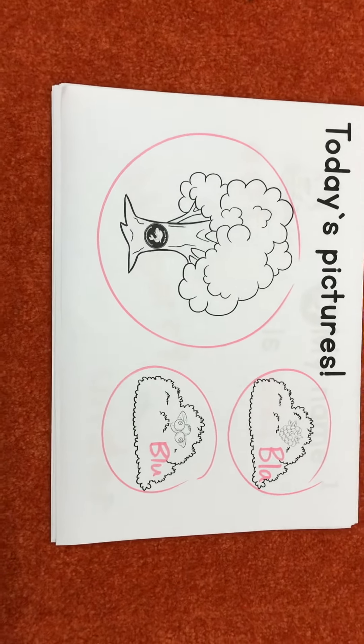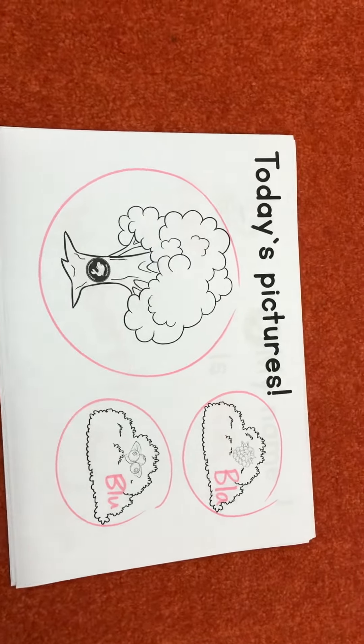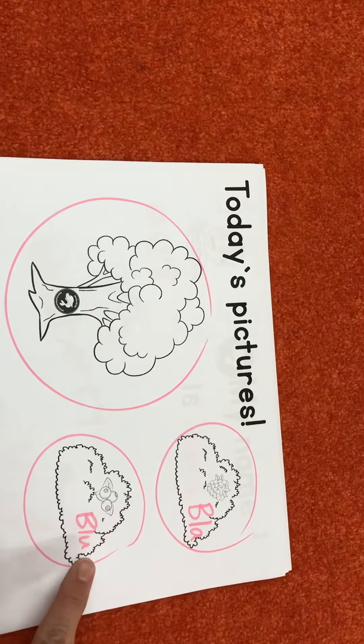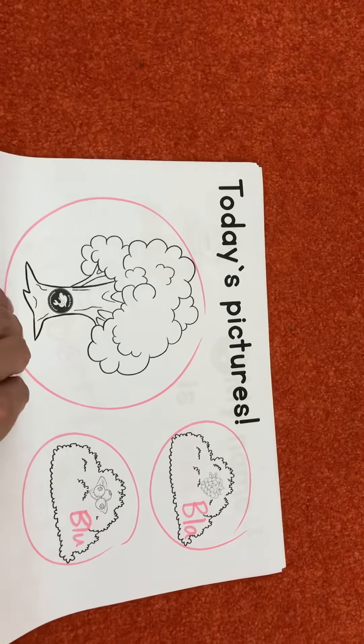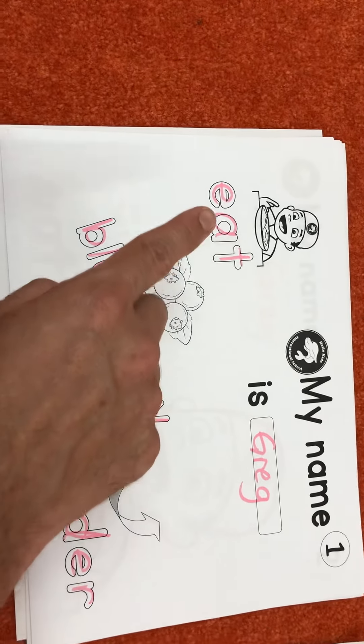Hi everyone. Welcome back to Worksheets with Answers. Here we have our first one. It shows the tree. This is a blackberry bush and a blueberry bush. I decided to do BLA, BLU just to help. It's going to go fast, but you can pause as we go. My name is Greg.